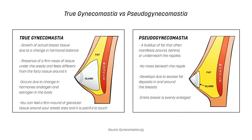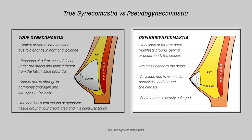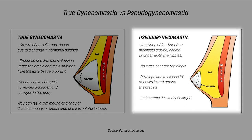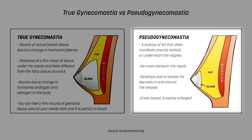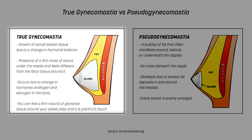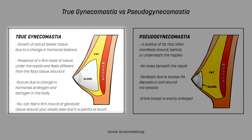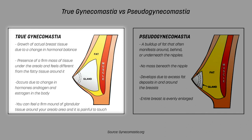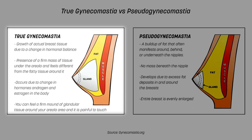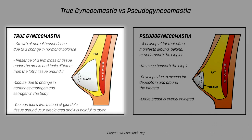There is something known as fake gynecomastia, called pseudo gynecomastia, which is a buildup of fat that often manifests around or underneath the nipples with no actual mass beneath the nipple itself. This generally develops due to excess body fat around the breasts. Whereas true gynecomastia is growth of actual breast tissue due to hormonal changes — specifically, a firm mass of tissue underneath the areola that feels different from the fatty tissue around it, and can be painful or sensitive to touch.